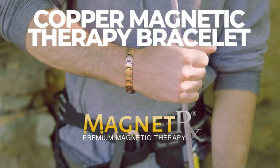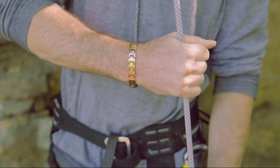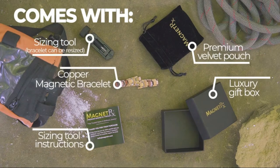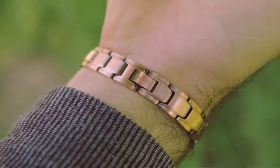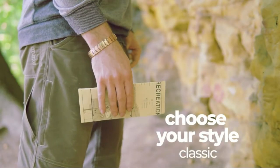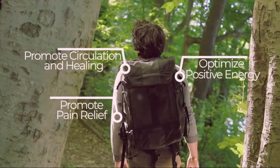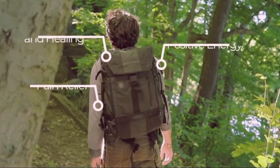MagnetRX registered pure copper magnetic therapy bracelet — arthritis pain relief and carpal tunnel. Adjustable length with sizing tool. Ultra strength magnets: the strongest copper magnetic bracelets on the market, containing 40 powerful rare earth neodymium magnets at 3500 gauss per magnet for maximal results. Magnetic therapy is an effective alternative medicine that has been used for centuries to promote pain relief, reduce inflammation, improve circulation, and restore positive energy.